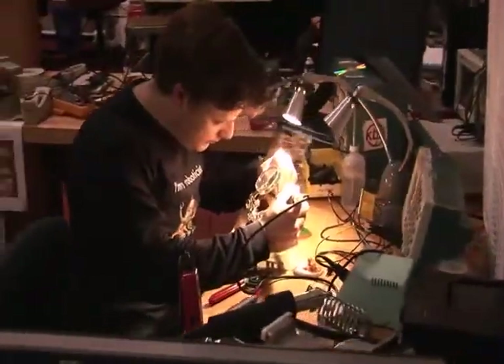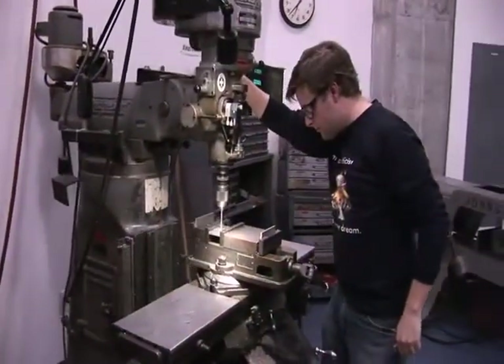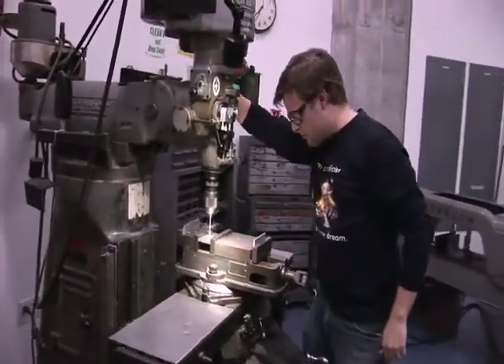However, as a hobbyist, I understand that building your own robot is a very daunting task. Besides the requisite programming background, you need to know how to design and assemble both electrical and mechanical systems.